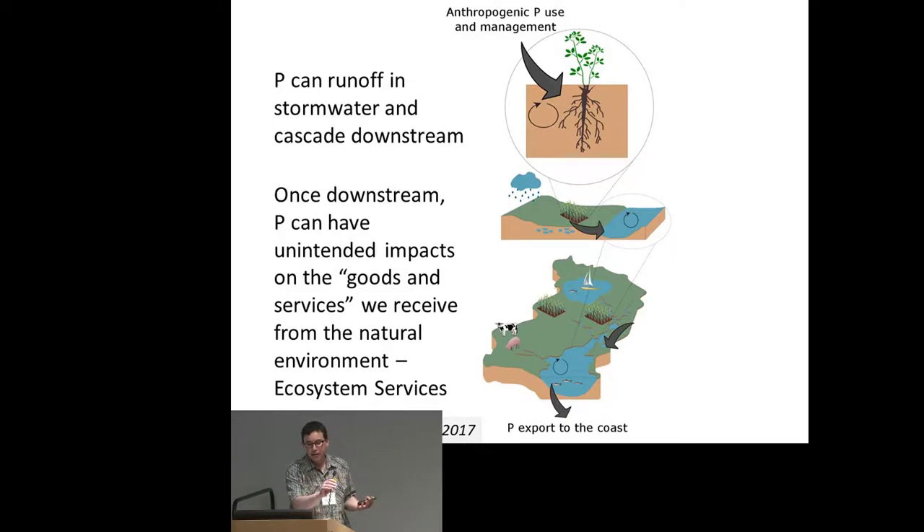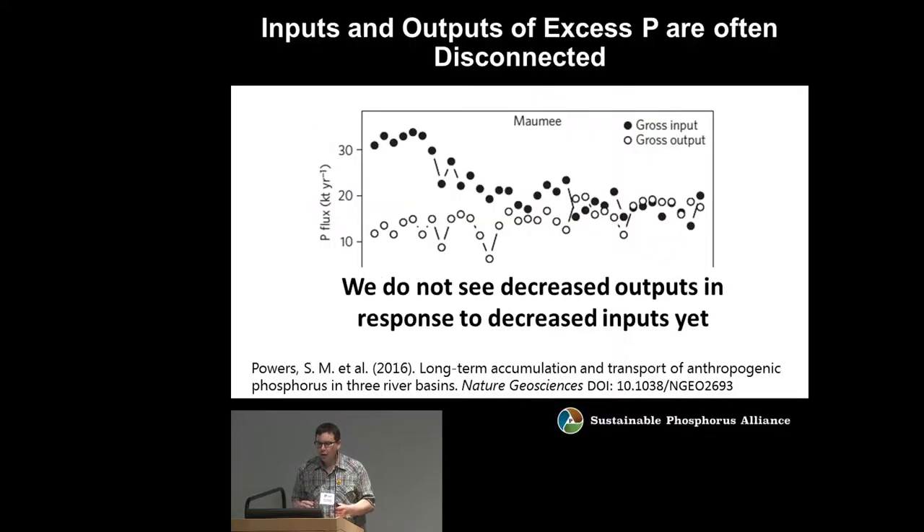Once downstream, phosphorus can have unintended consequences on the so-called goods and services that we receive from the natural environment — what we call ecosystem services — things like clean drinking water. We've got a big challenge in managing the downstream impacts of P.